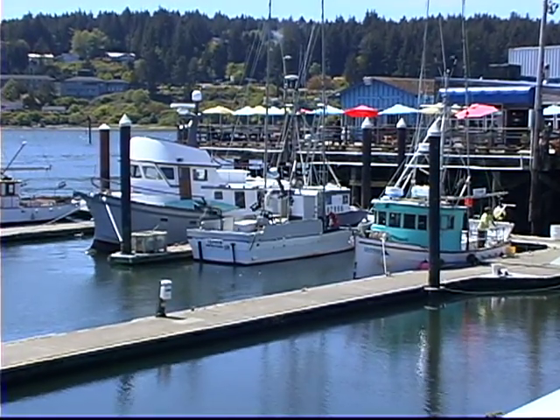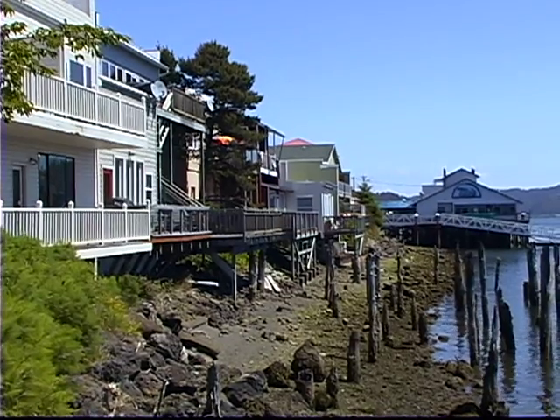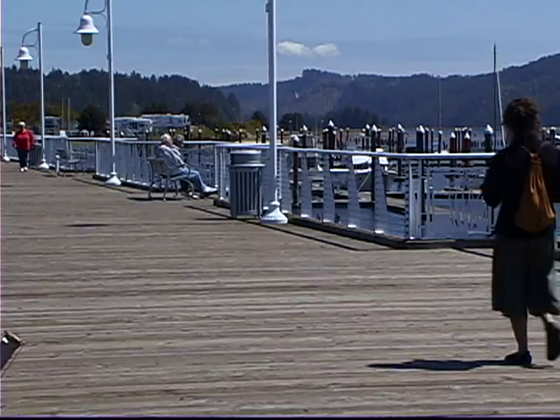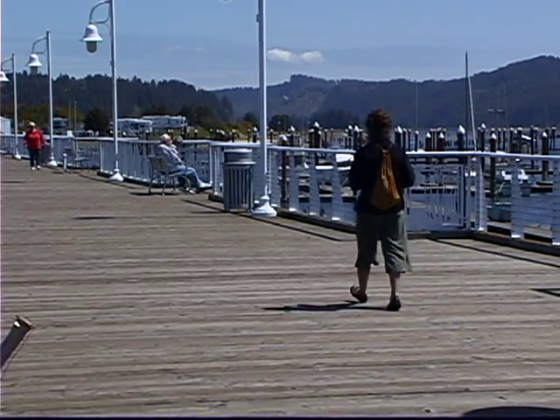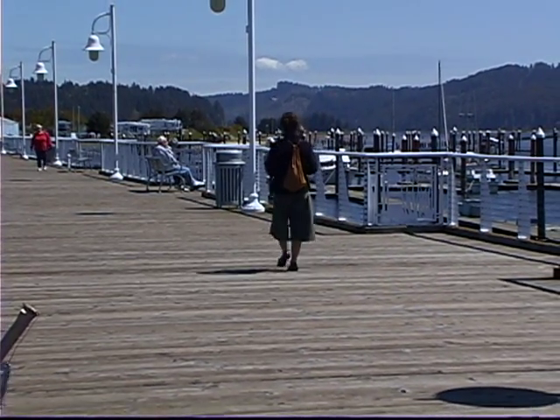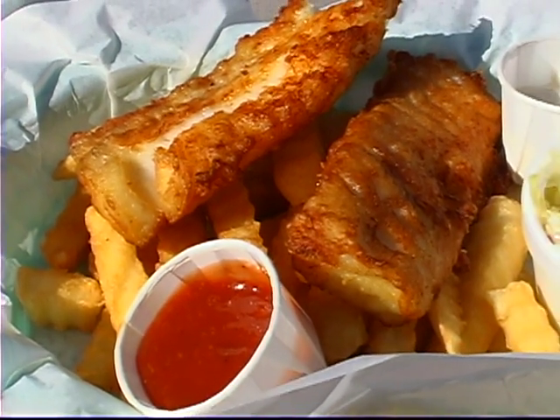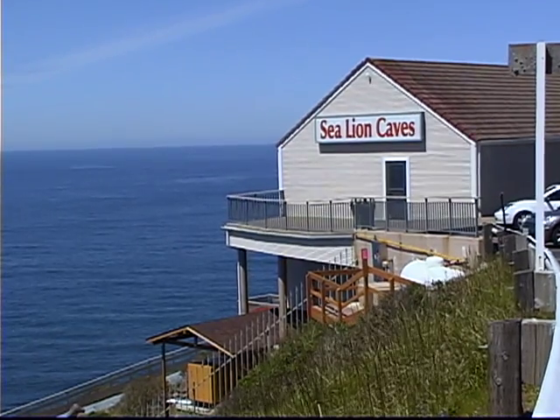Today I set off to explore Old Town. Just a short walk over the bridge, Florence is full of shopping and dining. I spent the next few hours wandering the riverfront shops. After a great coastal lunch of clam chowder and fish and chips, I wanted to visit the sea lion caves just north of town.